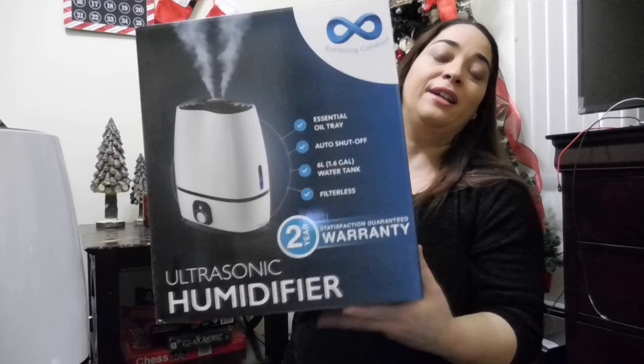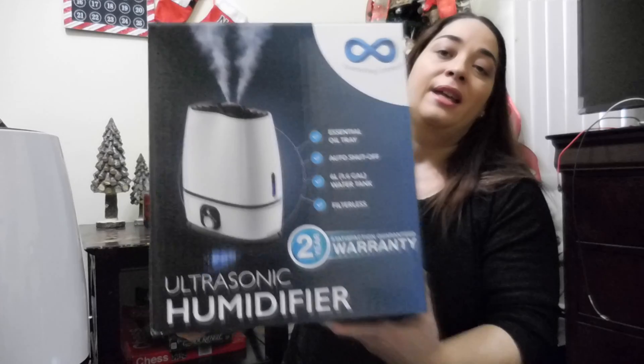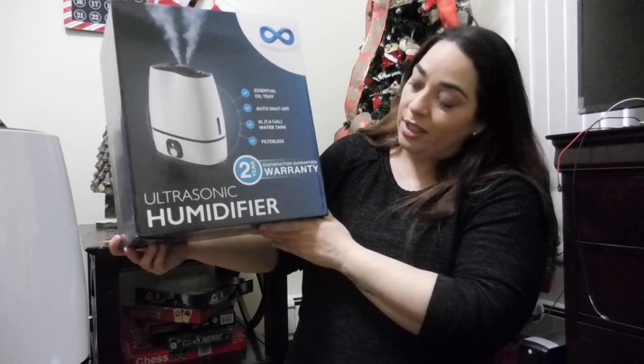Hello friends, welcome to my channel. I hope everybody's having a great day and today I have a product review for you guys. It's a humidifier from the brand Everlasting Comfort. Here is the box and it says that it's an ultrasonic humidifier.